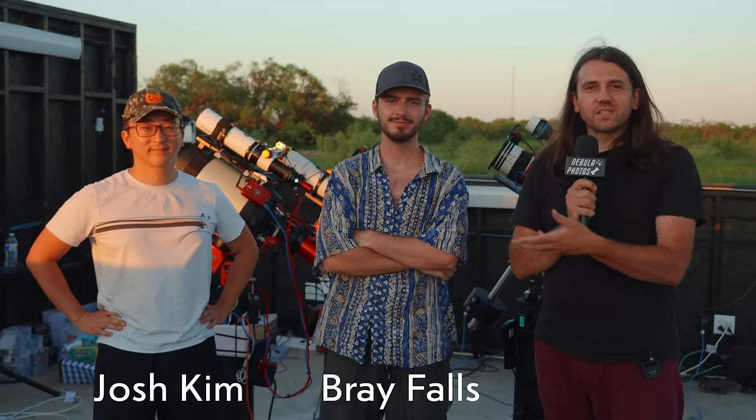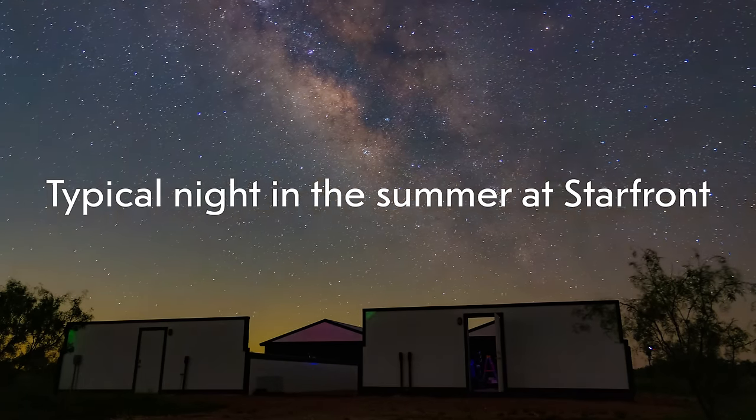I'm here with Bray Falls and Josh Kim, who run Starfront Observatories. I've never done remote imaging before. The advantages of remote imaging are that you get more time on sky per year in a place that's dark. You don't have to deal with setup problems or worrying about where your telescope is. And in some cases, if you don't even have a backyard — most people probably don't have backyards where they can actually set up and are living in an apartment — it's the most cost-effective way to do remote. If you want to drive to a dark sky site, you obviously can't do that 365 days a year. But with a remote observatory, it's every night, always at the dark sky site — basically mimicking what the professionals do.